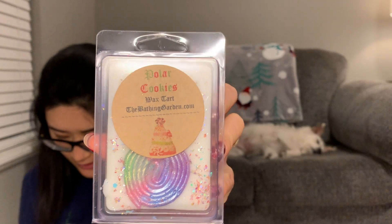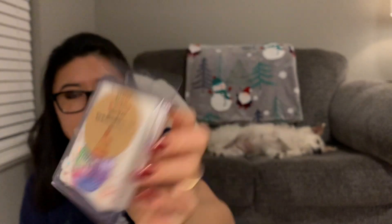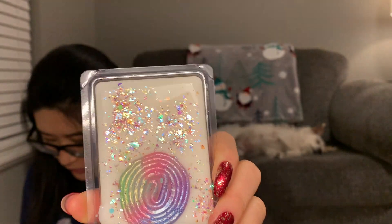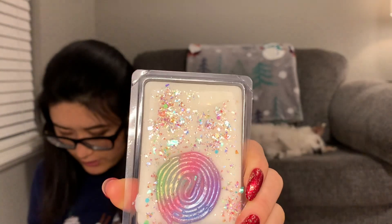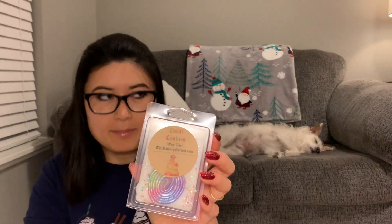The next one is Polar Cookies — I partly got this because of the cuteness. It says 'sweet plum blends with ripe red fruits baked into sweet dough to create cookies from the North Pole.' That's a really good cookie scent. It's bakery-forward and then maybe the fruits in the background, though now that I keep smelling it, I think I'm getting some of that sweet fruit scent too. Maybe it's a good mixture of fruit and bakery.